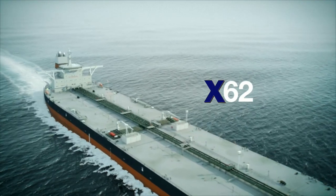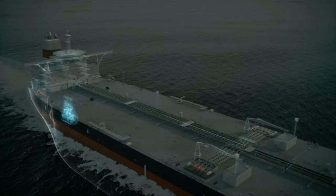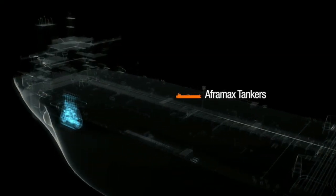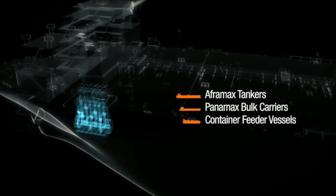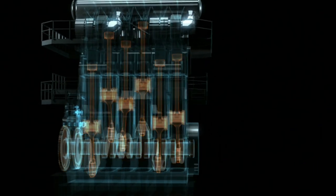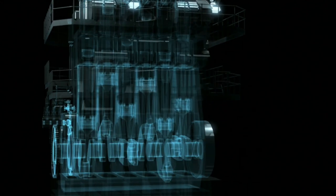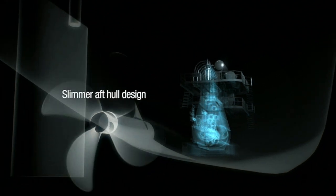X62 is the most compact in its class of very low shaft speed engines. It is designed for Aframax tankers, Panamax bulk carriers and container feeder vessels. The new engine offers high propulsion efficiency in a unique combination of longer stroke, low engine revolutions and an engine design with a minimum physical width. This results in a slimmer aft vessel hull design leading to further propeller efficiency improvements.